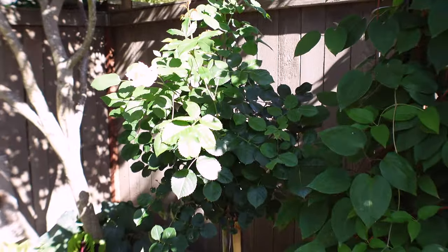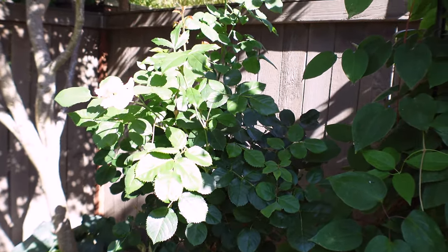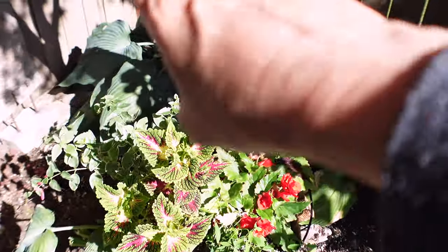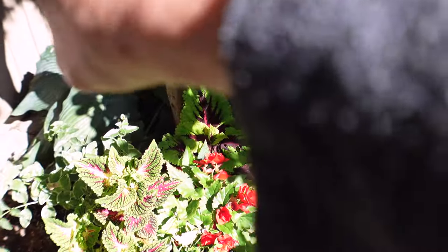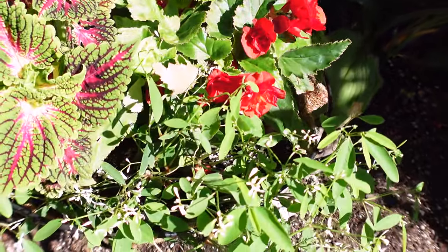This is a brand new rose I planted this year — I was testing it here on semi shade. I moved these hostas here but they may be getting too much sun. But this basket has done fabulous.